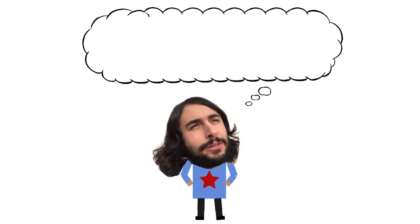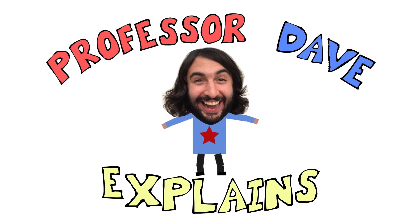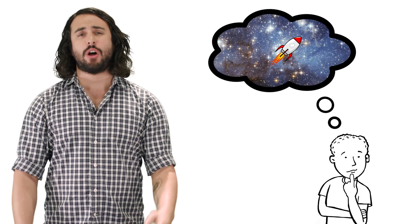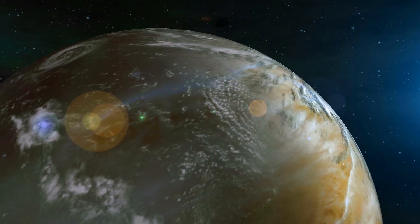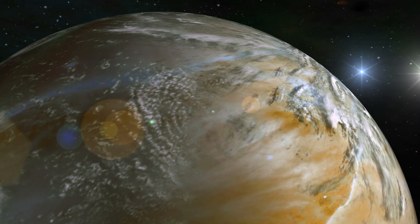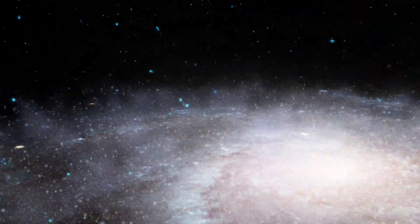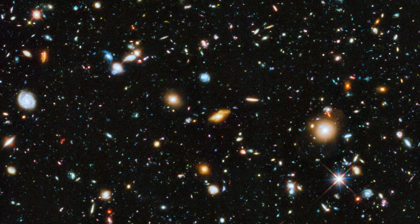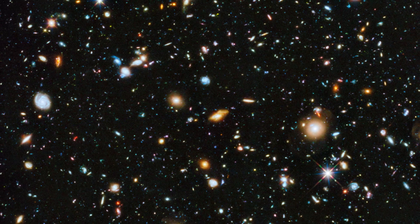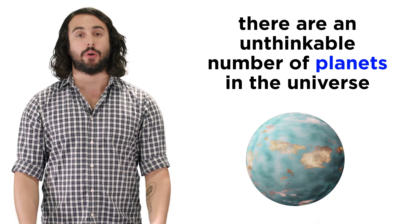Hey, it's Professor Dave, let's talk about space travel. We've all thought about it, whether you're an astronomy student or a Star Wars fan, it's difficult to avoid wondering what kinds of worlds might be out there. If there are billions of stars in our own galaxy and billions of galaxies in the observable universe, that means there are an unthinkable number of planets out there, ready to be explored.